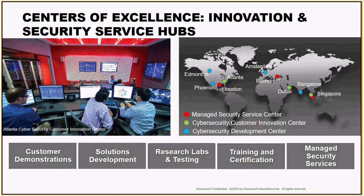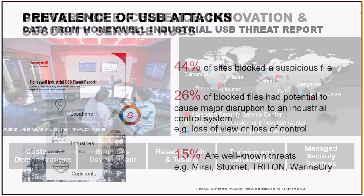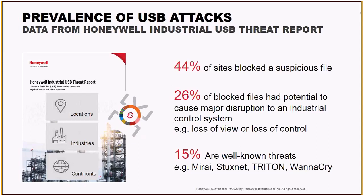With this comes some industry-leading research. We're really at the forefront of industrial USB research. Going back about a year now, we published the Honeywell Industrial Cybersecurity USB Threat Report. With that, I pulled some of the numbers here to share with you today. We partnered with 50 live production sites around the globe across a number of different industries — we wanted a global view of what our customers are actually dealing with and what is coming into these different sites, whether that be oil and gas, energy, pulp and paper, chemical, and more.